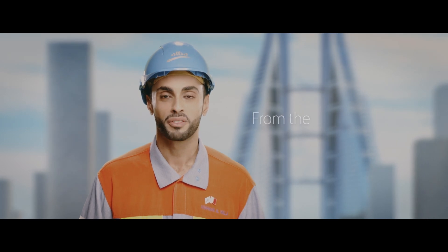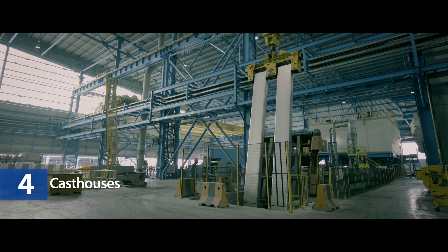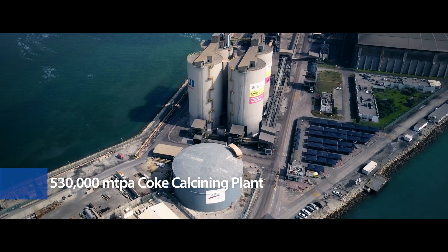Let's talk more about Alba, from the production line to finished products. Alba's plant comprises six reduction lines, four cast houses, four dedicated carbon plants, and a 530,000 metric tons per annum coke calcining plant,